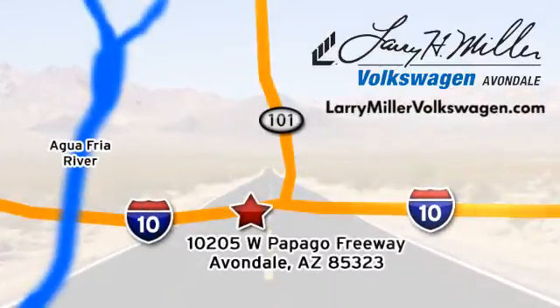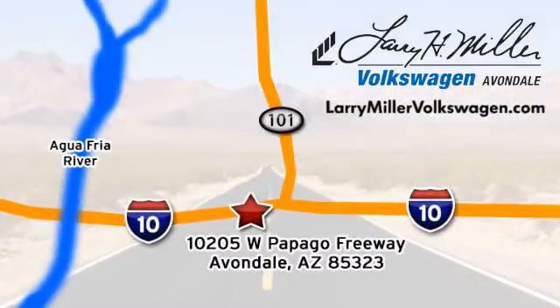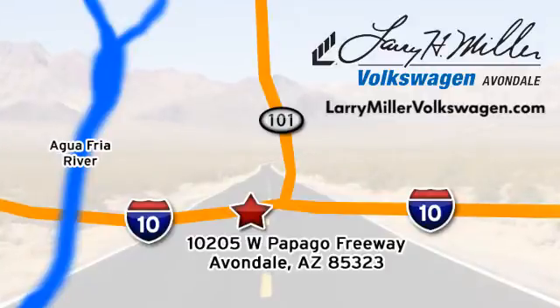We are conveniently located at 10205 West Papago Freeway in Avondale, or on the web at LarryMillerVolkswagen.com.